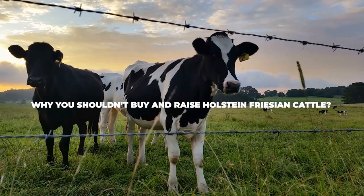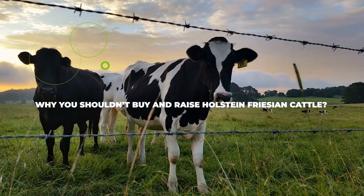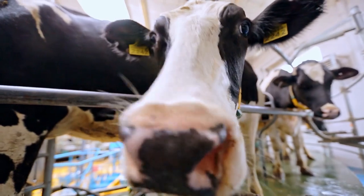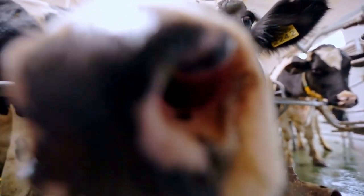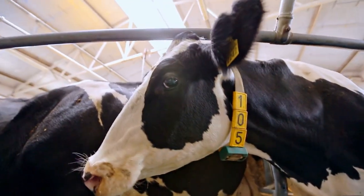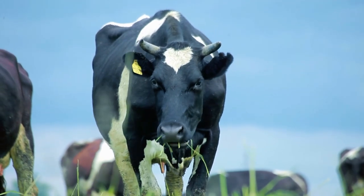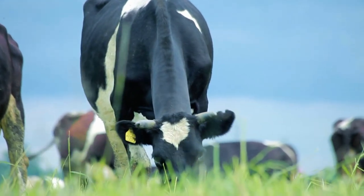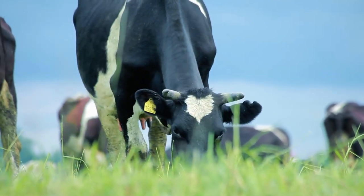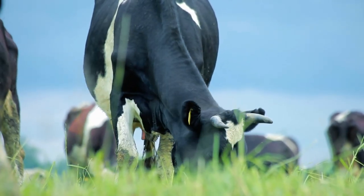Why you shouldn't buy and raise Holstein Frisian cattle: while you might believe that Holstein Frisian cows are perfect in every way, you'd be mistaken. While they are very cost efficient and do yield a lot of milk, there are more than a handful of disadvantages to consider before investing. For example, they have been known to have fertility problems every now and then. On top of that, they are also susceptible to brachyspina — a single gene recessive trait that can cause embryonic death, stillbirth and a whole slew of physical deformities.